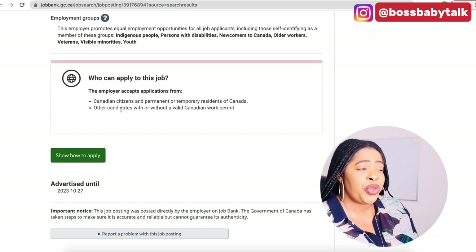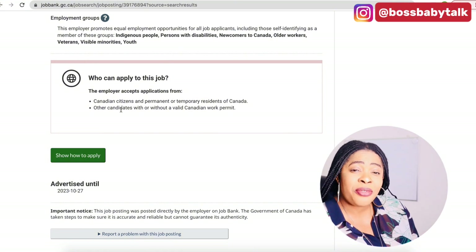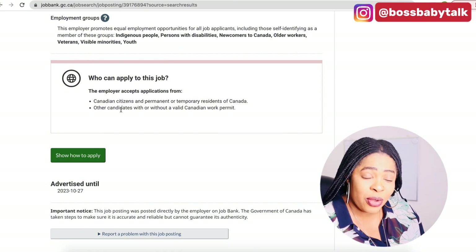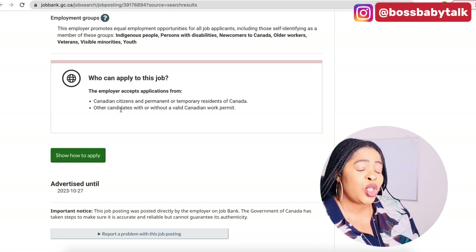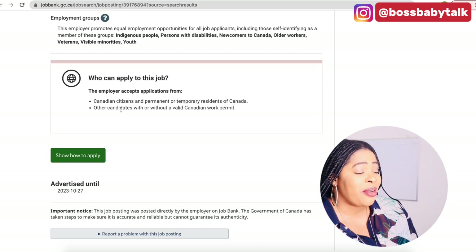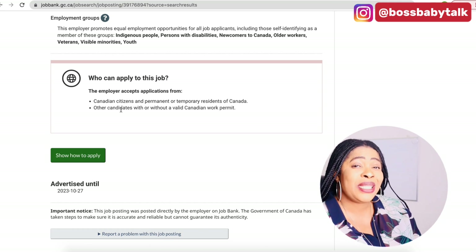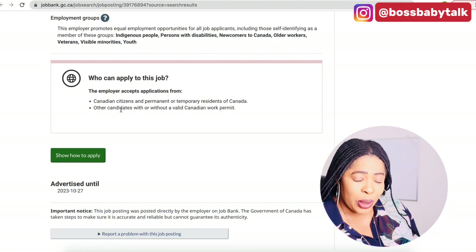Whether you're in Ghana, Nigeria, Kenya, Togo, Uganda, Cameroon, Tanzania, South Africa — any part of the world — you are free to go ahead and apply for this job and all the jobs I've talked about today. All the job links are going to be in the description below.